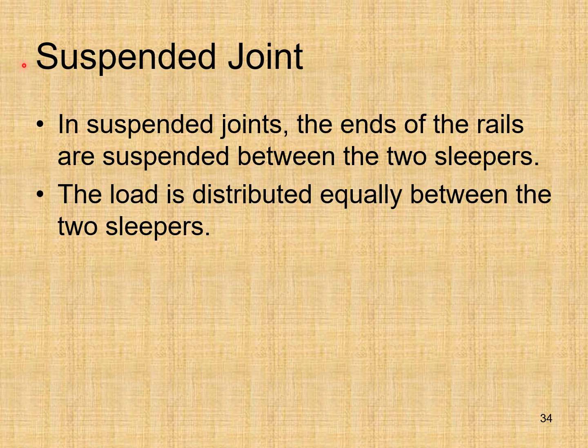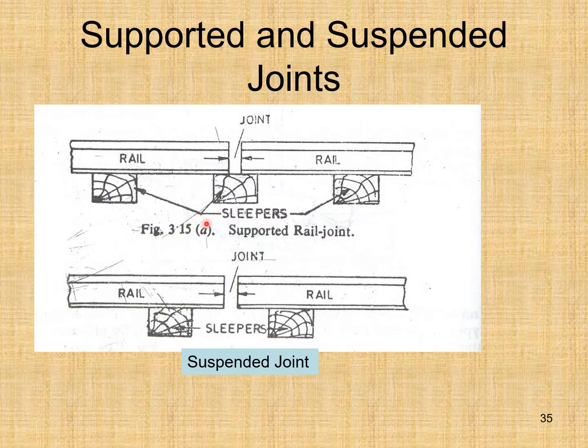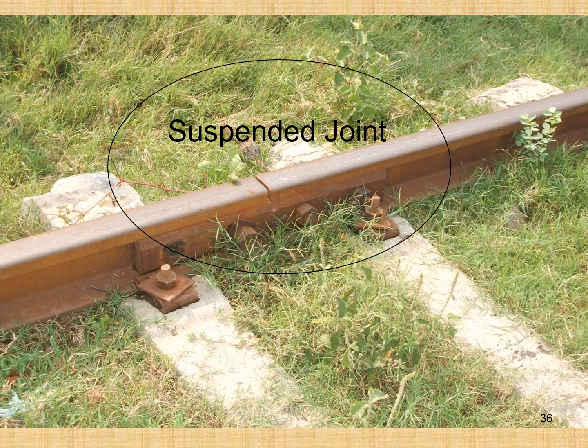In a suspended joint, the ends of the rails are suspended between two sleepers and the load is distributed equally between the two sleepers. As shown in the figure, the supported rail joint has the sleeper placed directly under the joint, while in the suspended joint the sleepers are on either side and the joint is somewhere between the two sleepers.